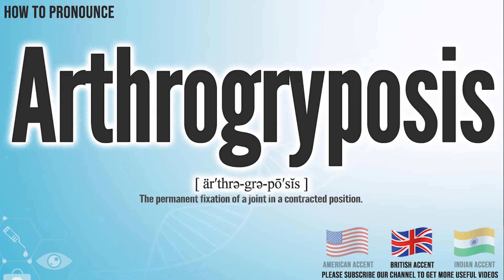In the British accent, it pronounces Arthagriposis. Arthagriposis.